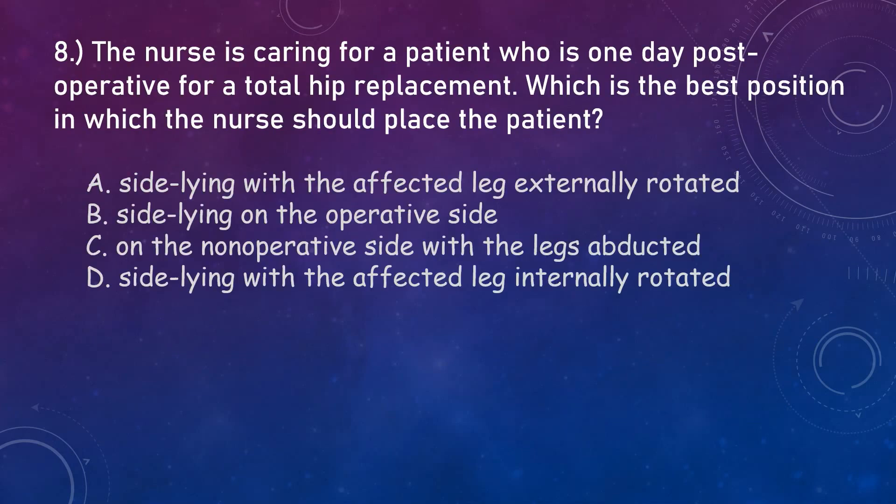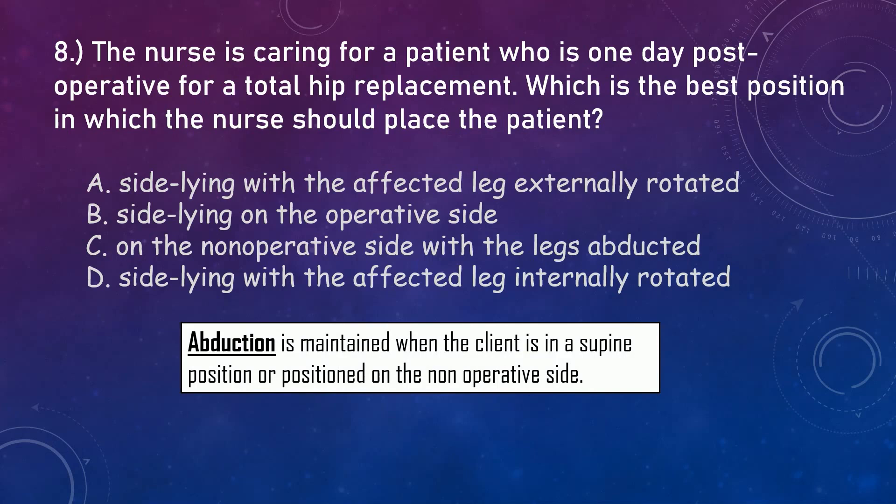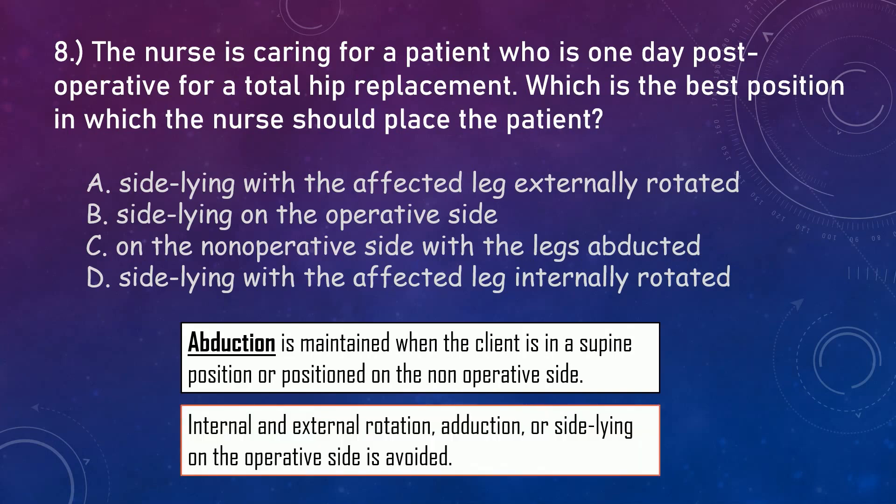For our last question, the nurse is caring for a patient who is one day post-op for a total hip replacement. Which is the best position in which the nurse should place the patient? Positioning after a total hip replacement depends on the surgical technique used, the method of implantation, the prosthesis, and the physician's preference. Abduction is maintained when the client is in the supine position or positioned on the non-operative side. Internal and external rotation, adduction, or side-lying on the operative side is avoided unless specifically prescribed. The correct answer is letter C — on the non-operative side with the legs abducted.